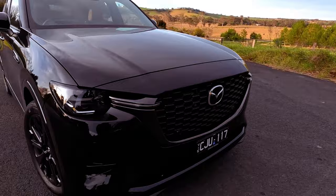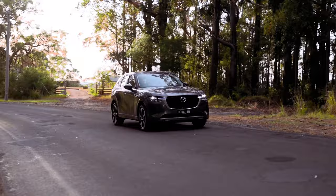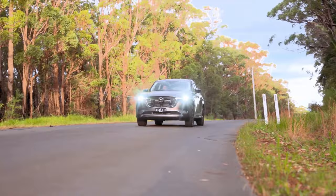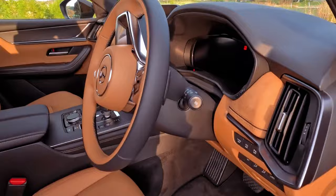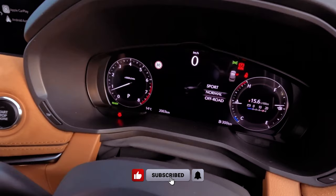The CX-70, with its blend of power, sophistication, and advanced features, is set to make a bold statement in the midsize SUV landscape. It's not just an SUV — it's a manifestation of Mazda's dedication to providing drivers with an elevated experience. From its powerful engine options to the meticulously crafted interior, the CX-70 sets a new standard for what a midsize SUV can offer. Are you ready to embrace the future of driving with the 2025 Mazda CX-70?